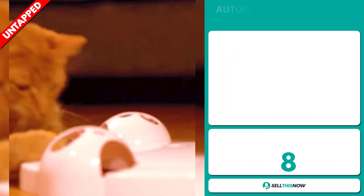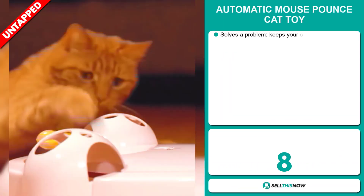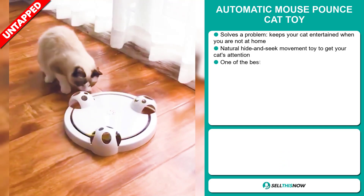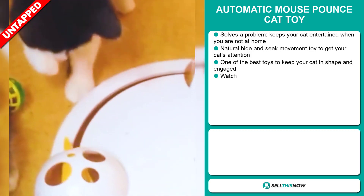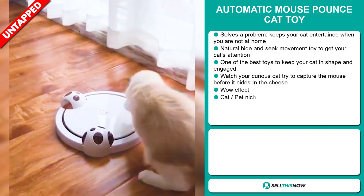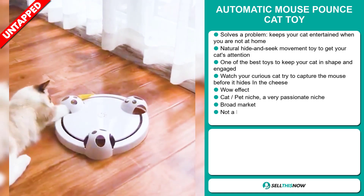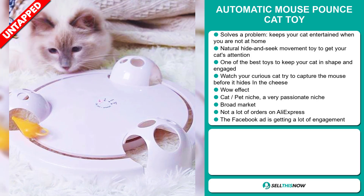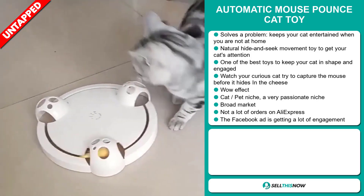Our next product is the Automatic Mouse Pounce Cat Toy. Now this is a problem solver. It keeps your cat entertained when you're not at home. It's a natural hide and seek movement toy to get your cat's attention, and it's one of the best toys to keep your cat in shape and engaged. Watch your curious cat try to capture the mouse before it hides in the cheese.